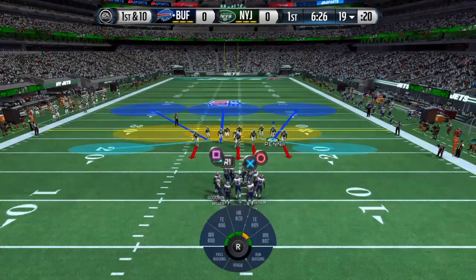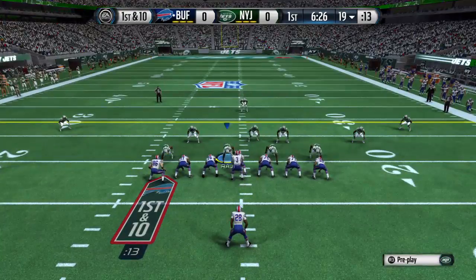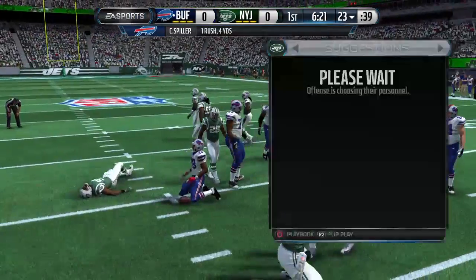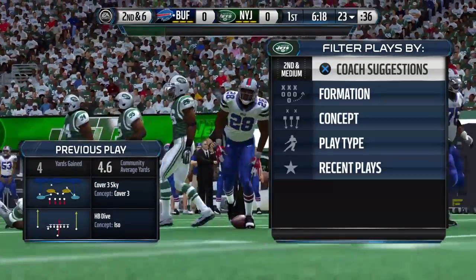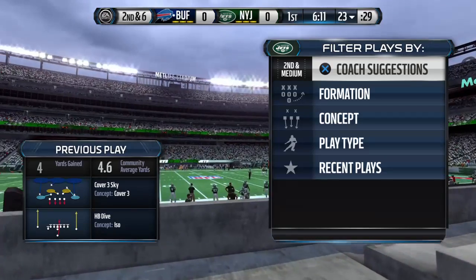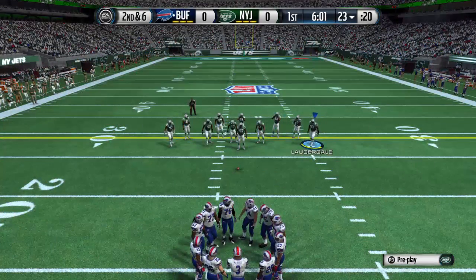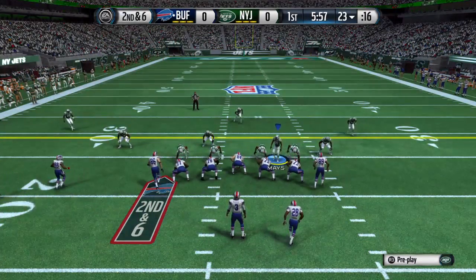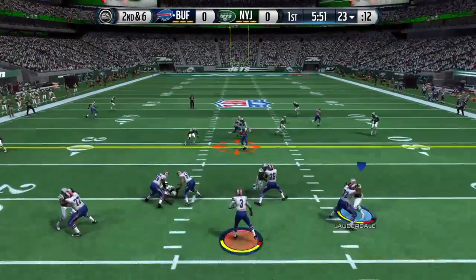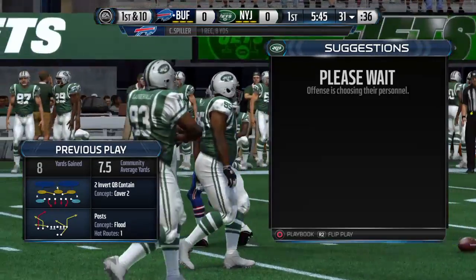First down. The Bills bring in an extra tight end for this play. C.J. Spiller trying to power his way right up the middle. C.J. Spiller's got it — first down. That play is good for a Bills first down.